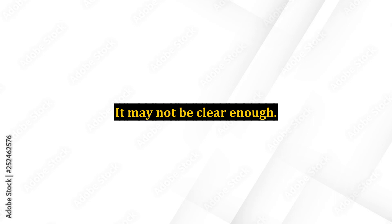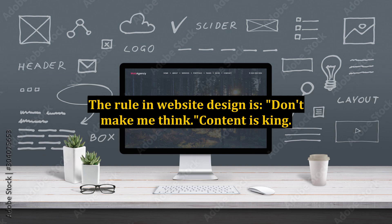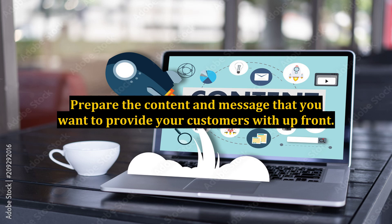It may not be clear enough. It may not flow well. The useful information may be buried in jargon that the unfamiliar customer may not understand. The rule in website design is: don't make me think. Content is king.